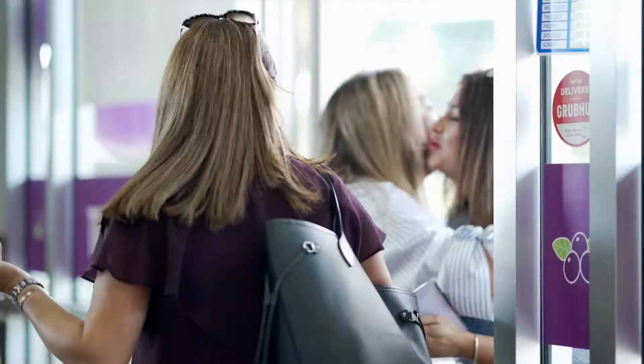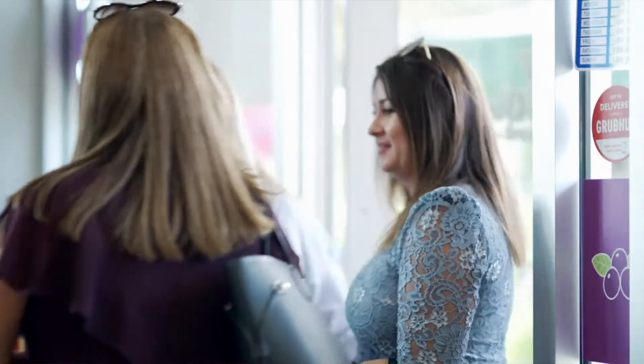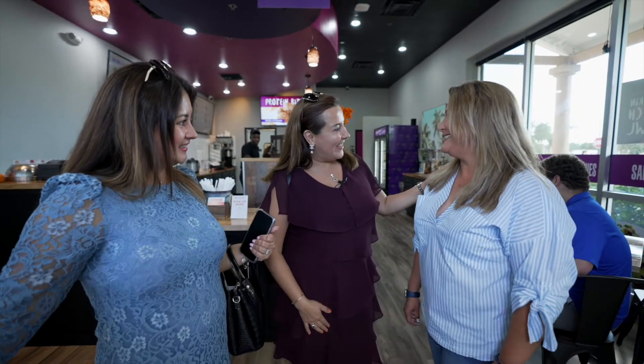What a beautiful place you have — this is great! I'm here with Inger, the owner of Bahia Bowls. I want to introduce it to you because this is a brand new place in Naples that you have to come and visit. Inger, how are you doing? Good, thank you for coming. You have to try the delicious bowls we have right now. Awesome — we're very excited because this is a great place in Naples where you can come and refresh yourself and grab a delicious bowl.